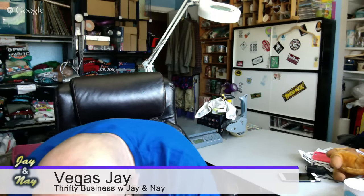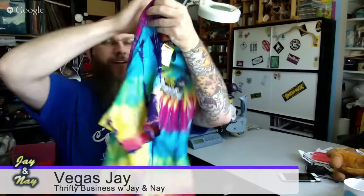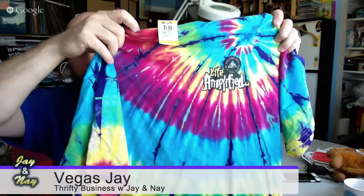Also in the T-shirt section, from the Rock and Roll Hall of Fame and Museum in Cleveland, is this 'If It's Too Loud You're Too Old' tie-dye with the Rock Hall logo. I've sold this shirt before too, so it'll be the same listing — probably around 30 bucks. And this was a dollar 40.